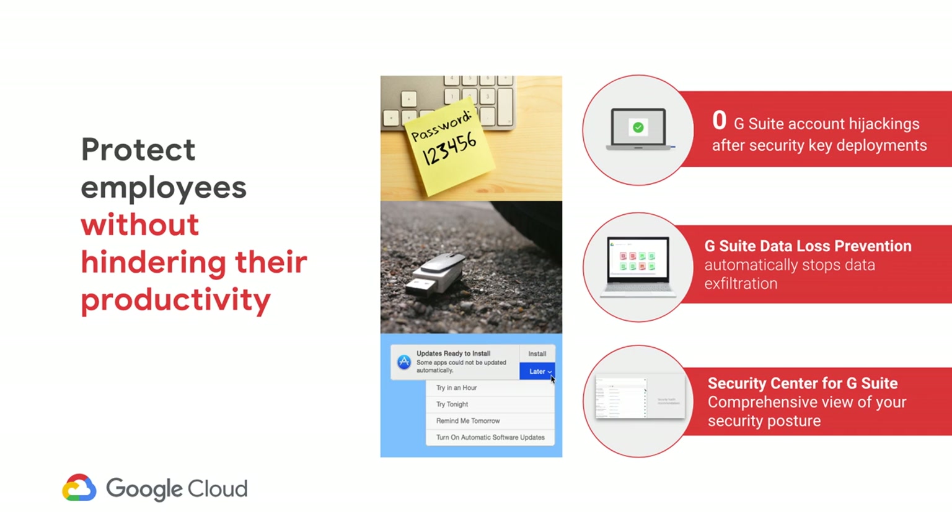So we talked about three things: first, how you can protect your organization by deploying security keys; second, how you can proactively set up DLP rules to better protect your organization's data; and finally, how G Suite Security Center helps your organization get a one-stop view of the security posture and very quickly act upon malicious incidents. With that, I want to thank you for watching. I really hope you enjoyed this talk, and we'll end with some insights from one of our customers, the city of Los Angeles. I'd like to now hand it over to Ted Ross, who is their general manager and CIO.